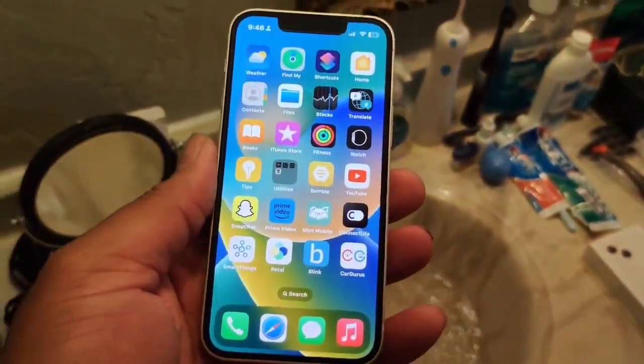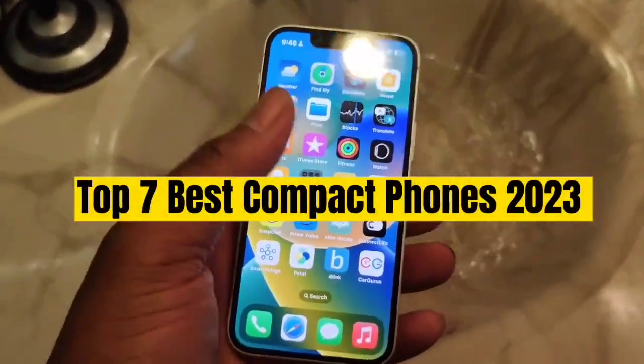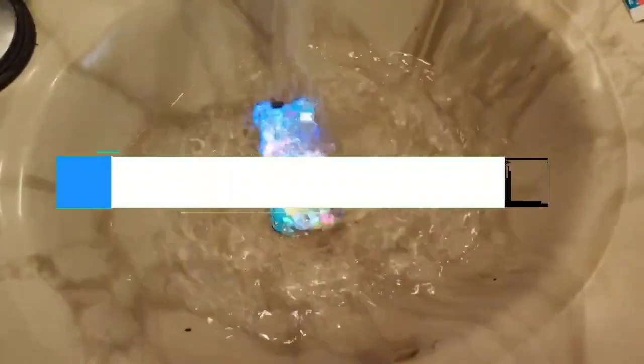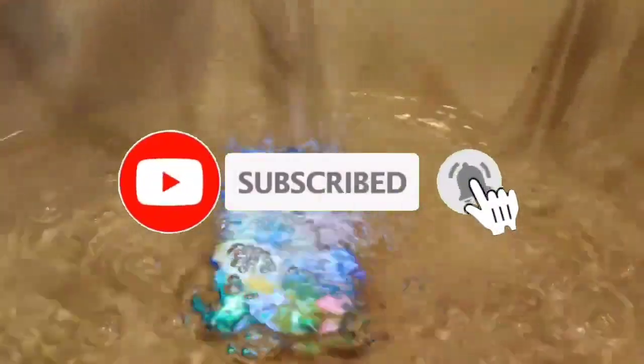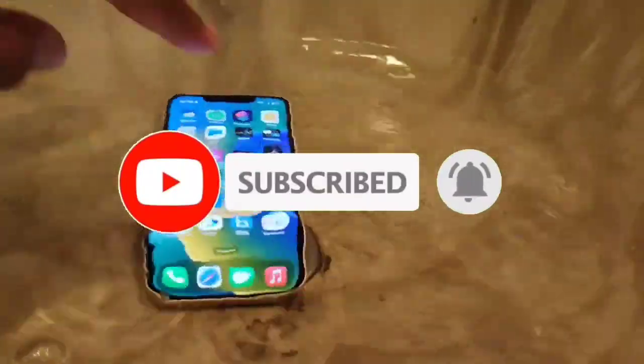So guys, that's all for Top 7 Best Compact Phones 2023. The links to all products are in the description, updated for the best prices. Subscribe to our channel for more videos — we'll meet in the next video. Till then, take care, bye.